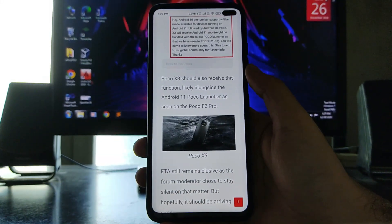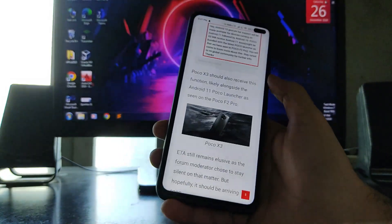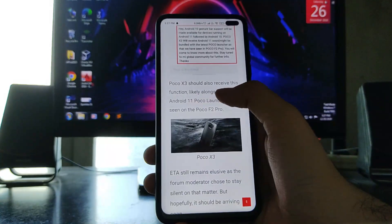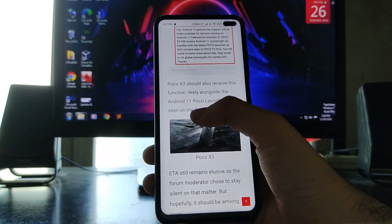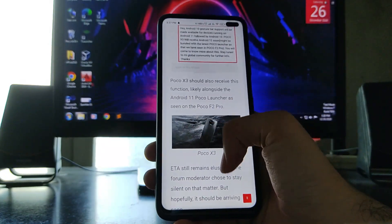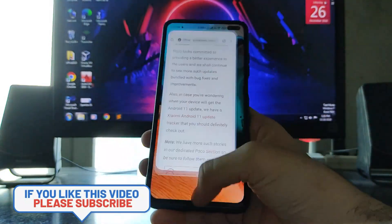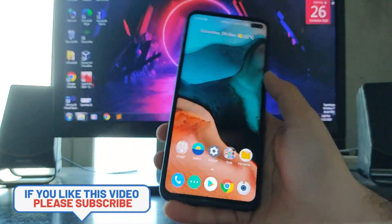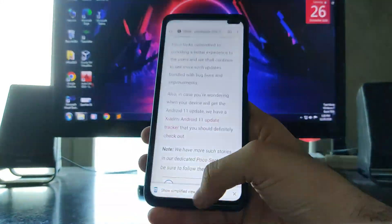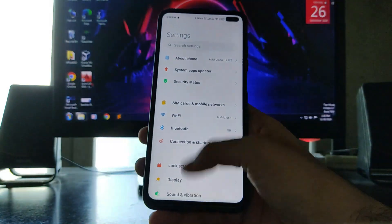All POCO phones that are receiving the Android 11 update can receive the POCO Launcher 3.0 update alongside it. The X3 should receive this function likely alongside the Android 11 POCO Launcher, as seen on the POCO F2 Pro. We might get to see the Android 10 gesture bar, unlocking animations, and app closing animations with the Android 11 update.